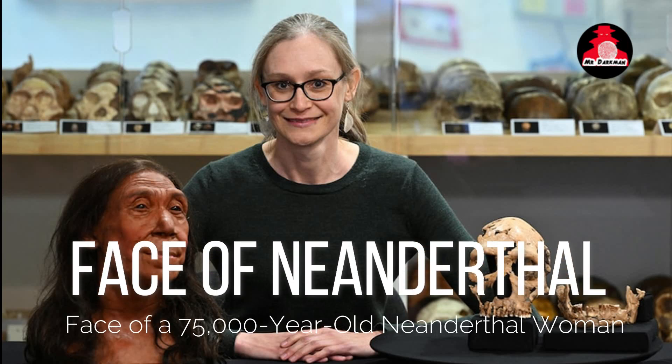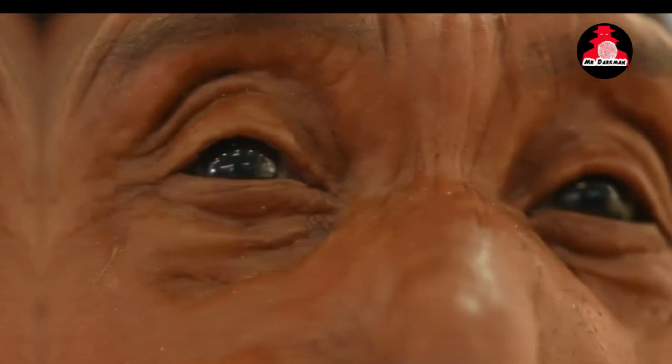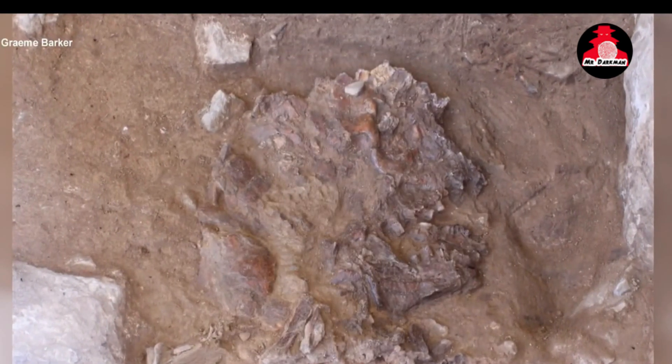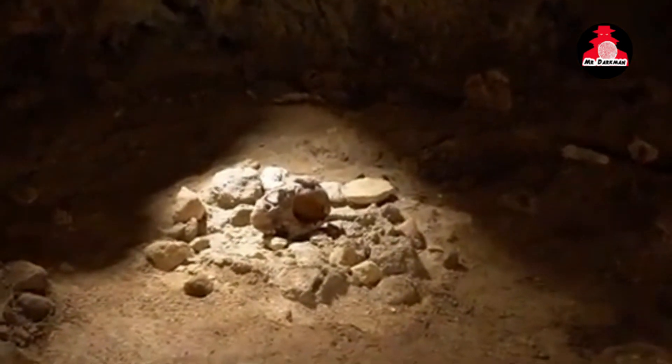What if you could come face to face with one of our closest human relatives from 75,000 years ago? Scientists have recently achieved a remarkable feat, reconstructing the appearance of a Neanderthal woman based on the shattered remains of her skull. This extraordinary discovery sheds new light on our long-lost evolutionary cousins, the Neanderthals, who became extinct around 40,000 years ago.